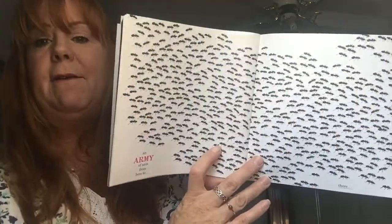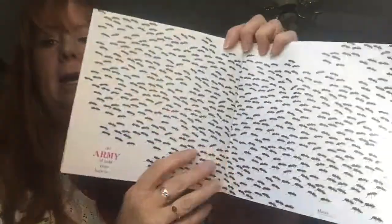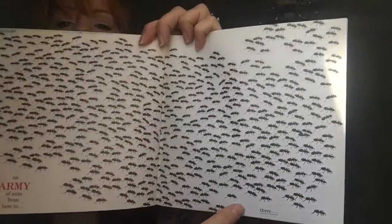So many lions! An army of ants from here to there — they're everywhere.